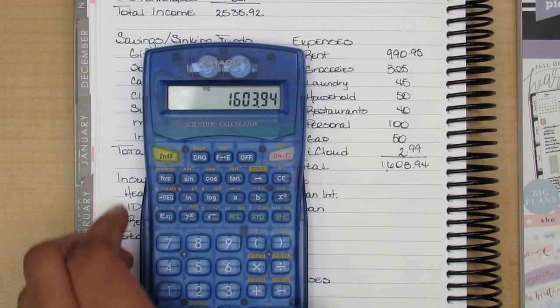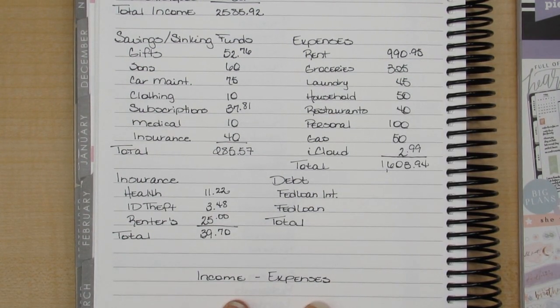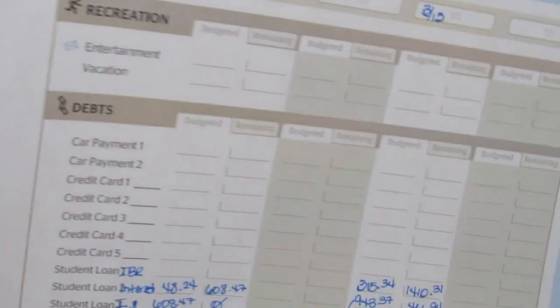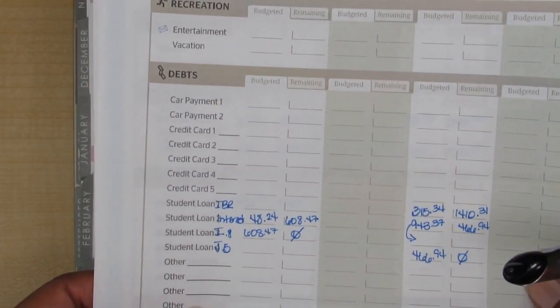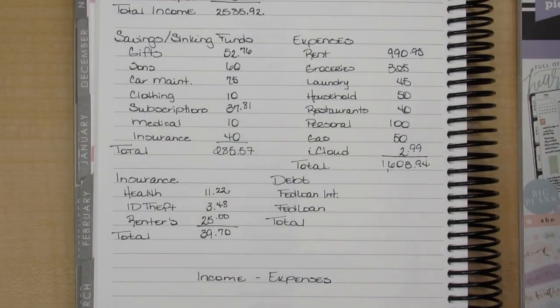$1,648.24. Okay, and now my debt. $48.24 to interest and $608.47 to FedLoan.